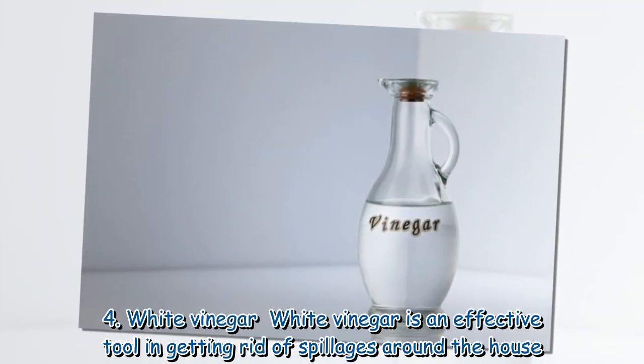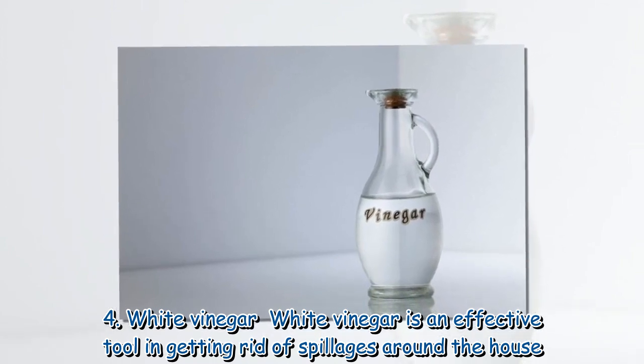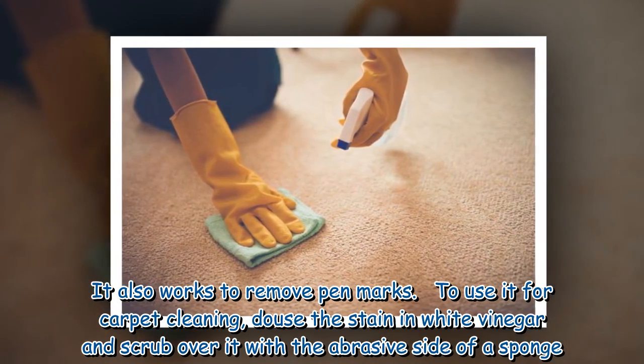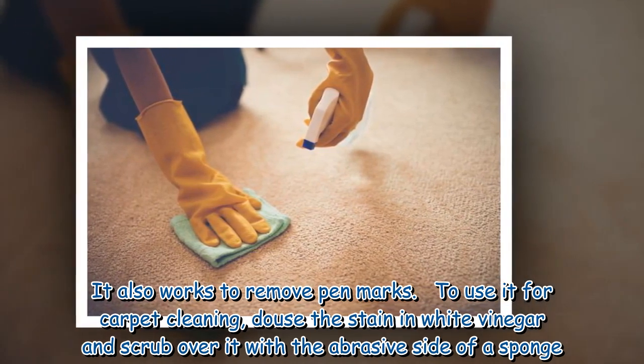4. White vinegar: White vinegar is an effective tool in getting rid of spillages around the house. It also works to remove pen marks. To use it for carpet cleaning, douse the stain in white vinegar and scrub over it with the abrasive side of a sponge.